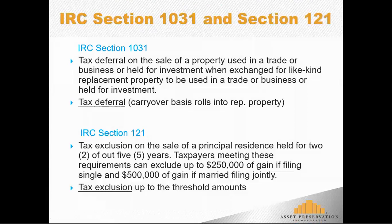Under Section 1031, people obtain tax deferral. The basis in the relinquished property gets rolled over into the basis of the replacement property. So it's tax deferral, but that tax liability follows the taxpayer from one property to the next.